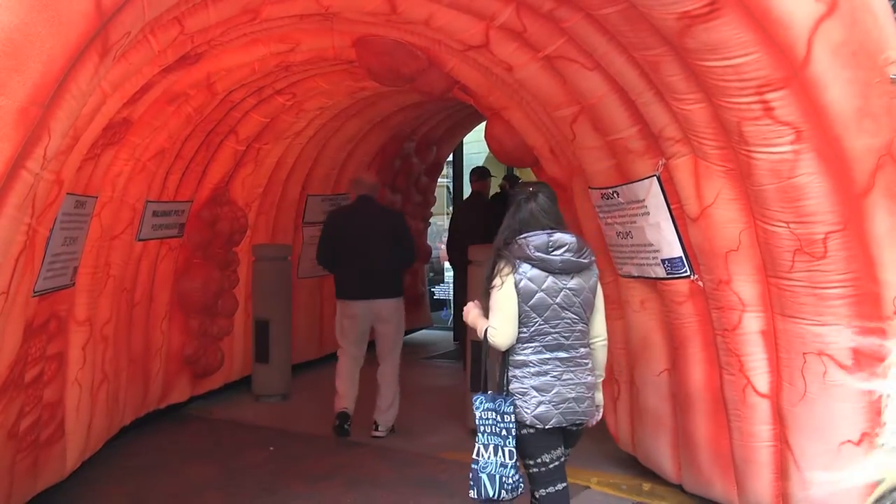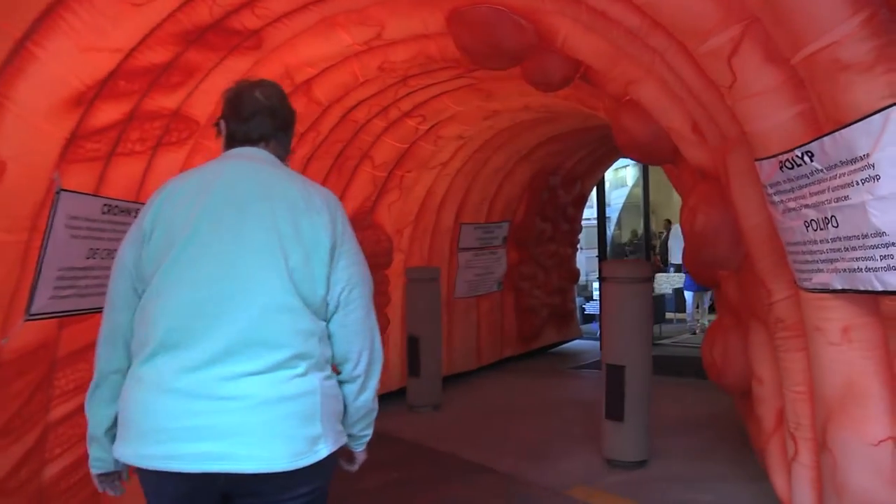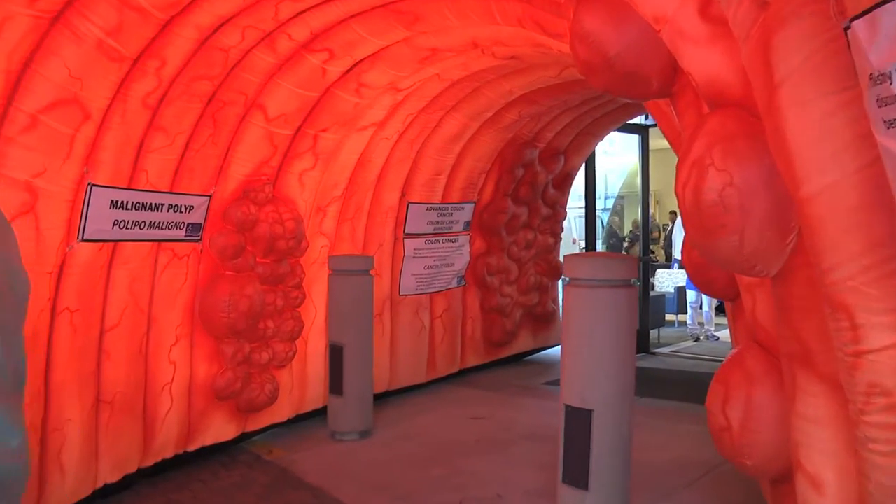You're about to take a tour of a colon. What brought you to the event tonight? Well, I've been putting this off. I need to go get a colonoscopy and then I got a mailer, so it reminded me that I better go check this thing out — and also the picture of the blown-up colon. That was another inspiration.